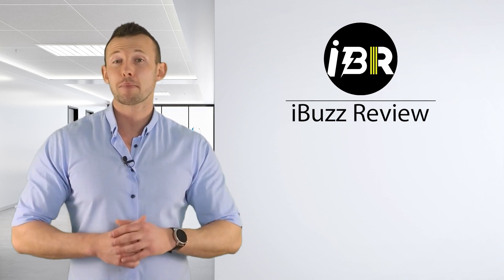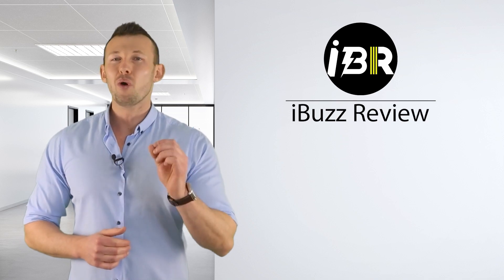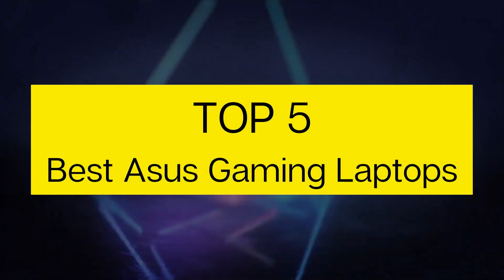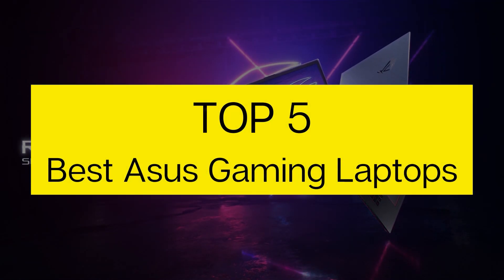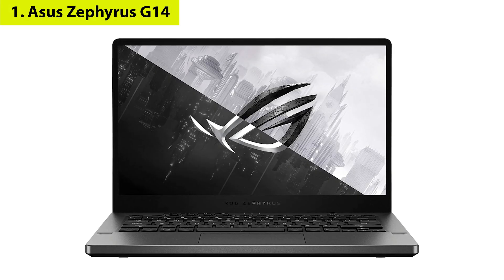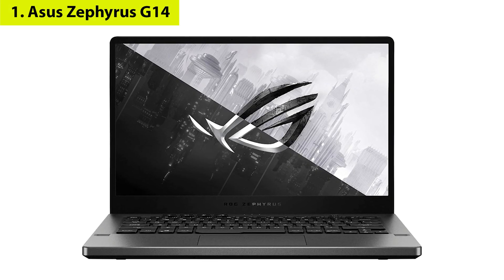Your satisfaction gives us the motivation for uploading more awesome videos. I Review Bus presents the top 5 best ASUS gaming laptops. Let's get started. Number one: ASUS Zephyrus G14.